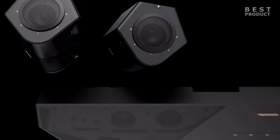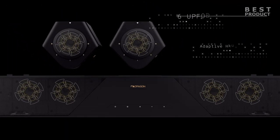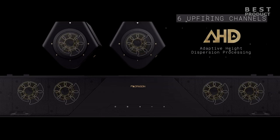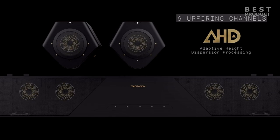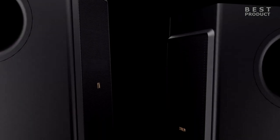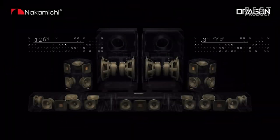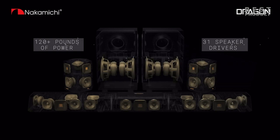Side and rear drivers emanate surround audio in multiple directions, reinforcing the omni-directional cinema experience. When it comes to surround formats supported, it supports Dolby Atmos and DTS:X Pro. Codec support includes Dolby TrueHD, Dolby Digital Plus, Dolby Digital, DTS:X, DTS-HD Master Audio, DTS Digital Surround, LPCM 7.1, LPCM 5.1, and PCM 2.0.